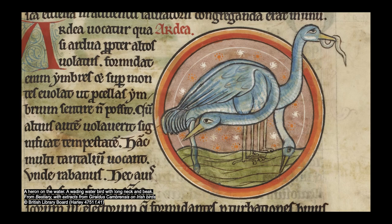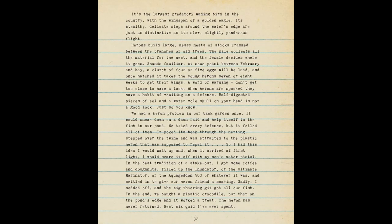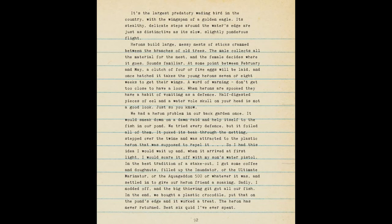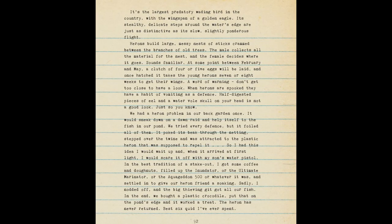So I had this brilliant idea that I would wake up and, when it arrived at first light, I would scare it off with my son's water pistol. In the best tradition of a stakeout, I got some coffee and doughnuts, filled up the Inundater — or the Ultimate Marinator or the Aquageddon 500, whatever it was — and settled in to give our heron friend the soaking.